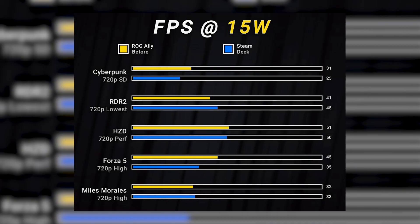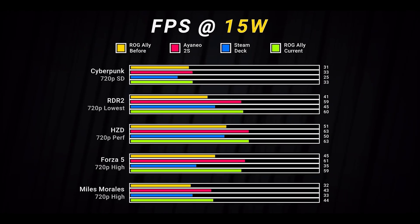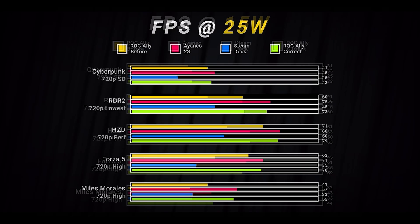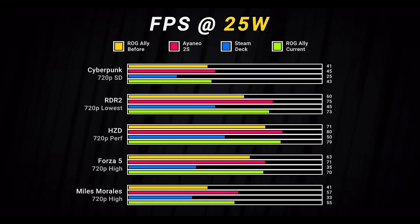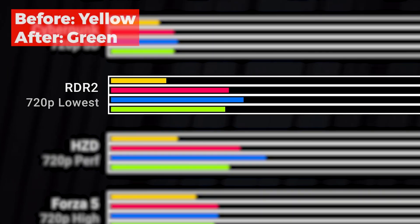In the benchmark chart, you can see that at 15W, the Ally was only matching the Steam Deck, and was way behind the AYANEO 2S, which uses the same Ryzen Z1 APU as the Ally. But after the new firmware update, the Ally is now equivalent to the AYANEO 2S at both 15W and 25W TDP. Even at a very low TDP of 9W, the Ally is now performing way better than before, delivering up to two times more FPS in games like RDR2.